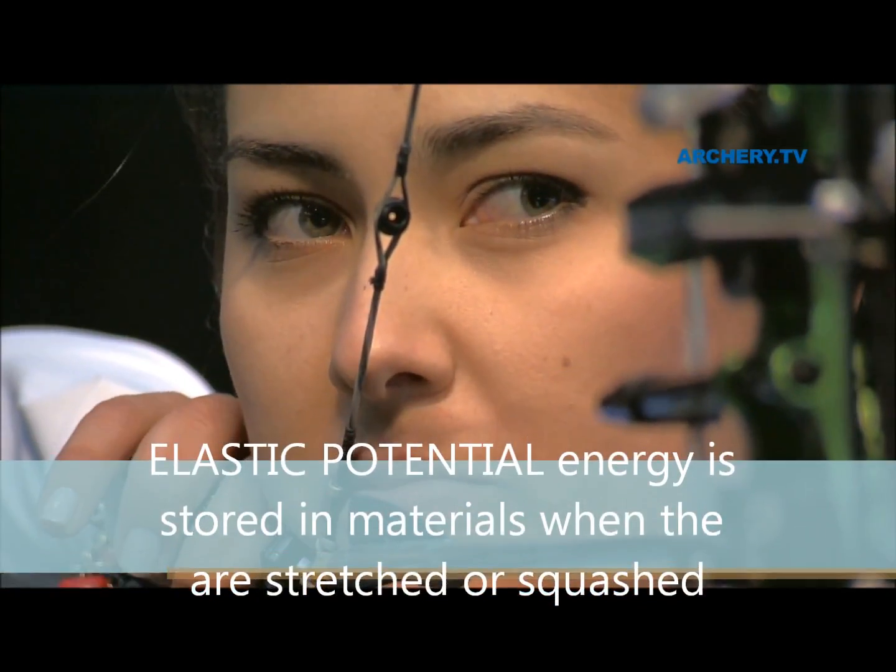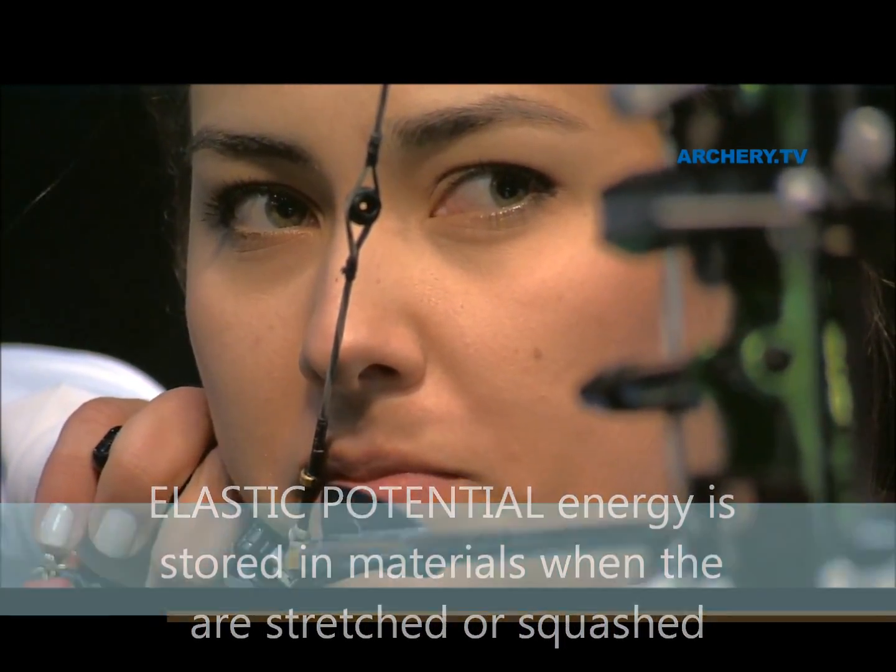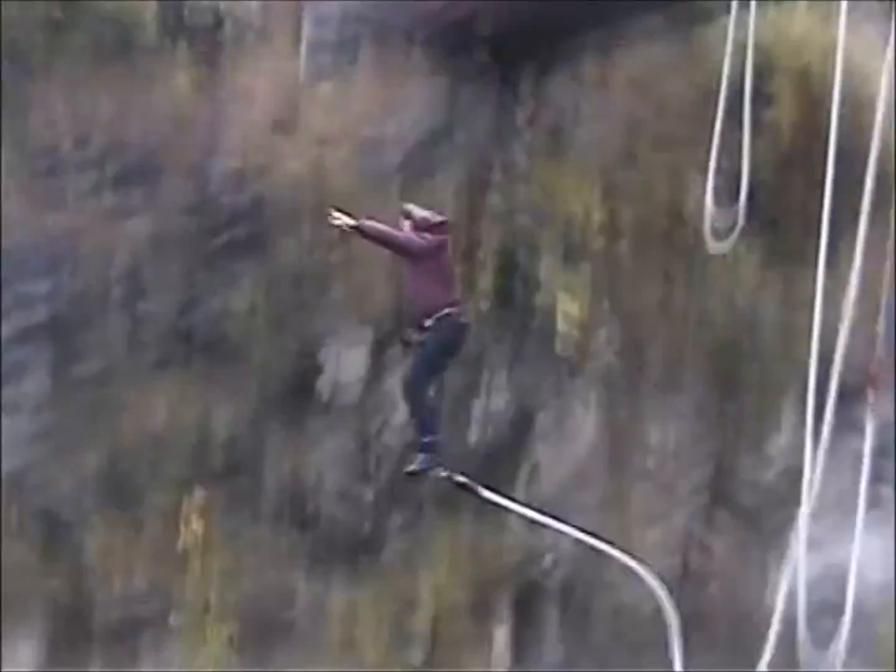Energy can be stored in elastic or springy materials when they are stretched or squashed. The energy stored in these materials is called elastic potential energy.